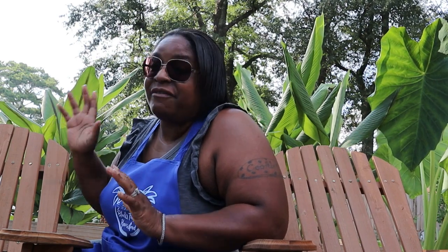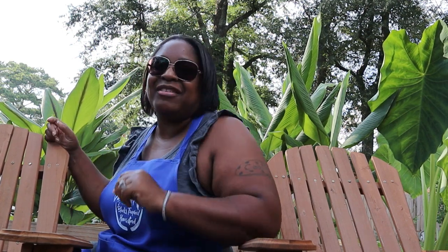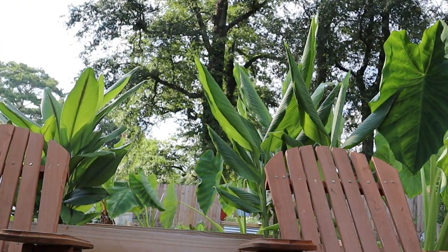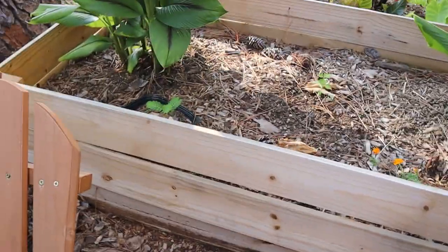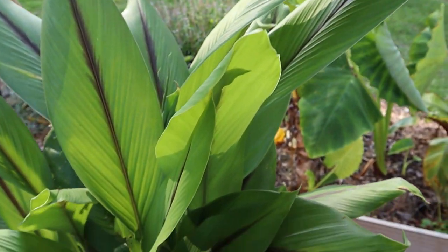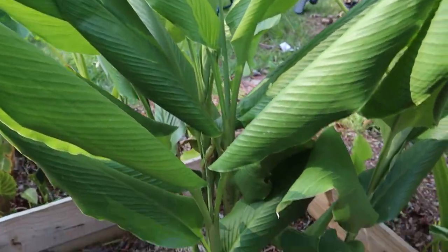What else thrives in the heat? Turmeric. Turmeric is a very important food that we need — I say every day, but as often as you can. We have a black turmeric that's doing great, a white turmeric behind me doing great, and an orange turmeric as well — all doing great in triple digit temperatures.